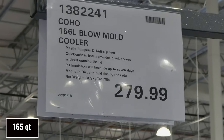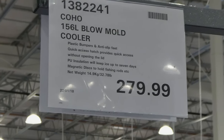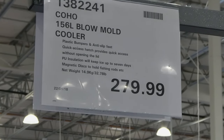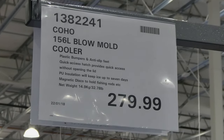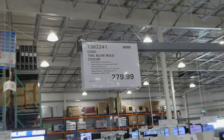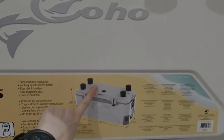The Coho 156 liter blow mold cooler has plastic bumpers and anti-slip feet, a quick access hatch that provides quick access without opening the lid, PU insulation that will keep ice up to seven days, and magnetic discs to hold fishing rods. It weighs 14.9 kilos or 32.78 pounds for $280. As you can see on the top, it's got little extra holders there, though they don't have them all on the display model.